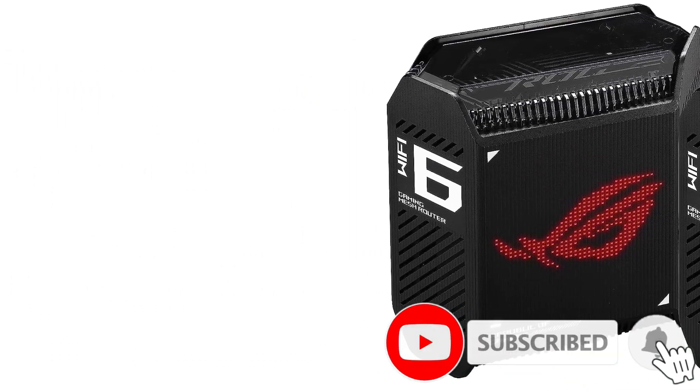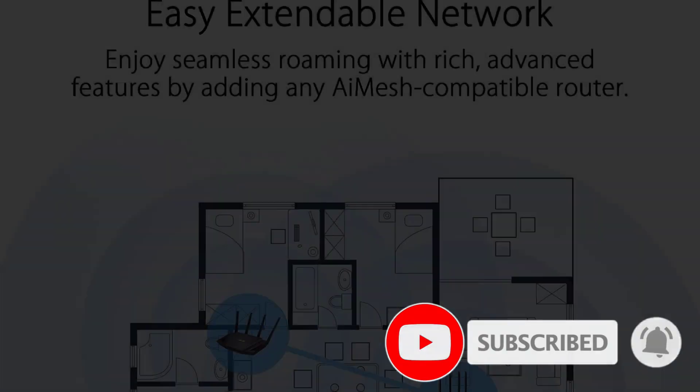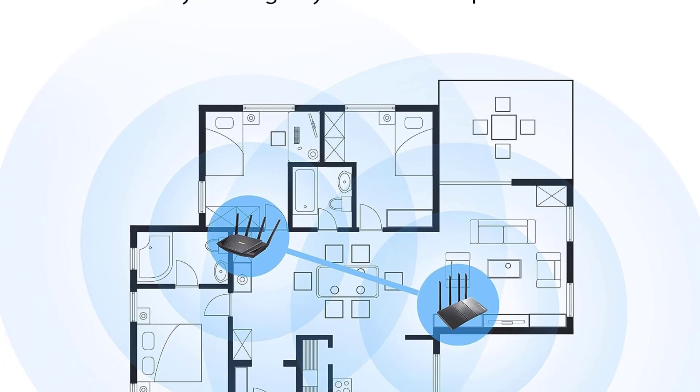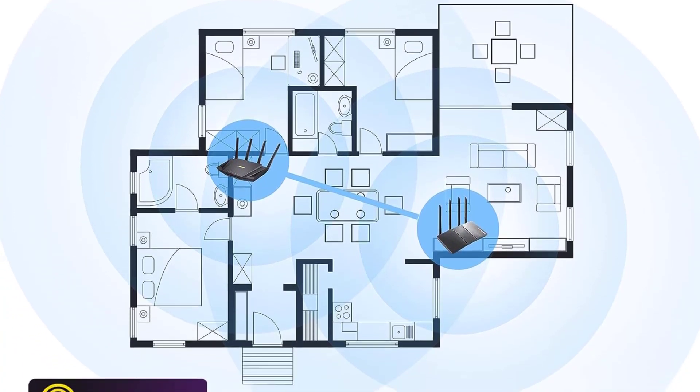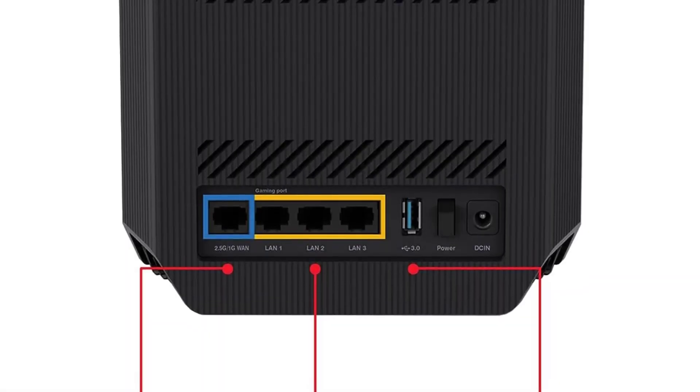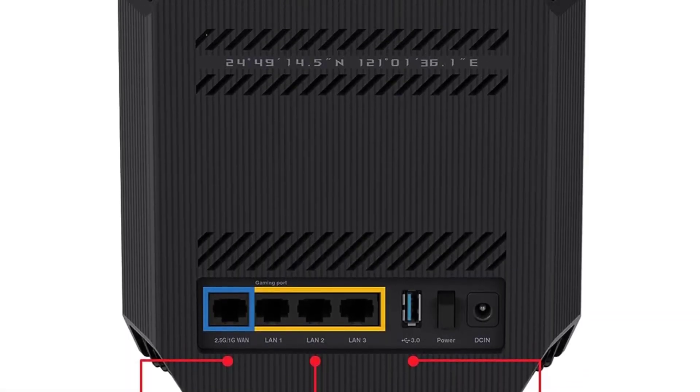On the back you get a 2.5 Gbps port and three Gigabit Ethernet ports for wired devices. All the GT6's nine antennas are internal, and while it's still rather ostentatious, you can have it in black or white to match your decor. Thanks to AI Mesh, you can use these nodes to expand an existing ROG router's coverage, as well as add more coverage down the line.